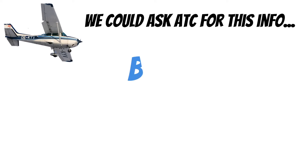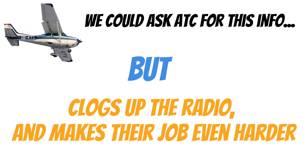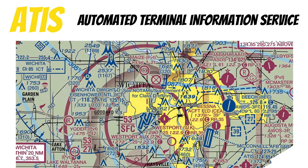We could just ask ATC for this information, but it kind of clogs up the radio and makes their job even harder. And you want those guys to be focused on helping you avoid hitting other airplanes. So because of that, we have automated weather reporting frequencies we can listen to before we go talk to ATC or fly into that untowered airfield. The first one of these is ATIS, and that stands for Automated Terminal Information Service.